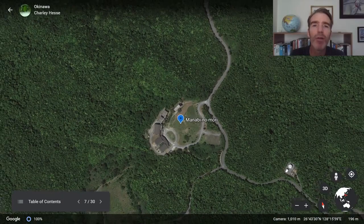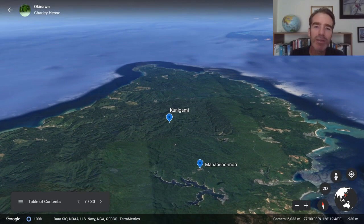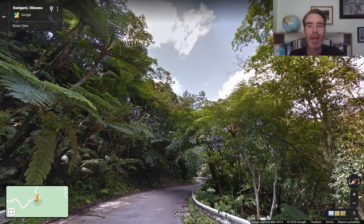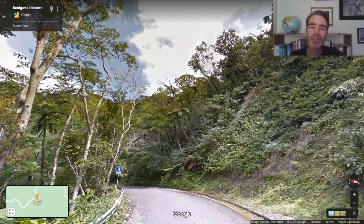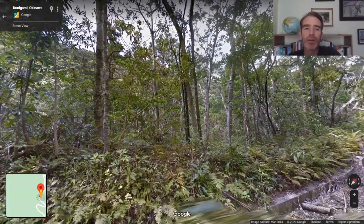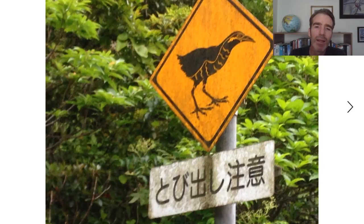From our lodge we're going to start exploring the north end of the island. The low mountains are covered with beautiful forest, all crisscrossed by little mountain forest roads, making it really convenient to access nice habitat. There are a lot of tree ferns here — it's not very tall forest but it's quite lush subtropical evergreen. Really good birding.